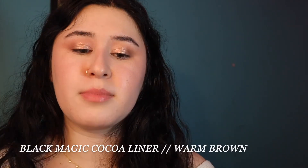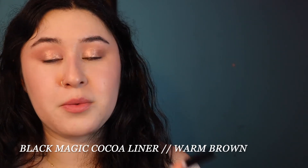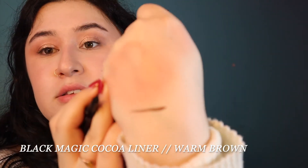Next I'm going in with the eyeliner from Ipsy — the fourth product. This is by Black Magic and it's the Coco Edit Liquid Liner in the shade Warm Brown. It's definitely the lightest brown eyeliner I own; most of them are a little bit deeper. It doesn't seem to budge that much, so I can't wait to get this on the eyes. Really easy to use.